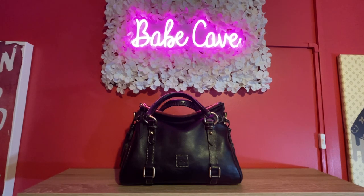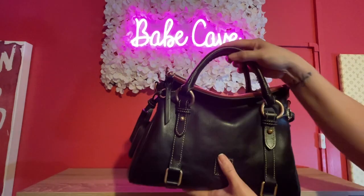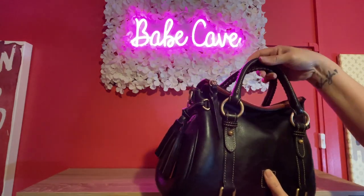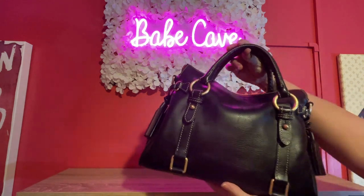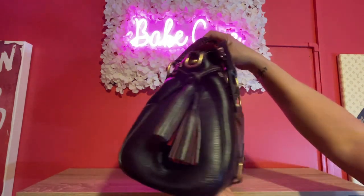Number one bag here is the Dunian Burke Florentine satchel — formerly known as the small. It's just so heavy, very heavy, and I have not been reaching for it. It's a beautiful bag with awesome brass hardware, handles, whip stitch tassels.